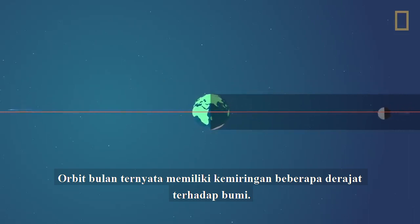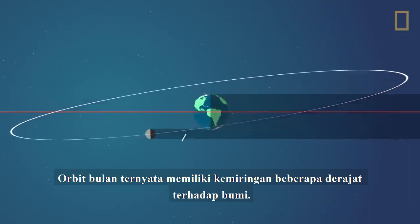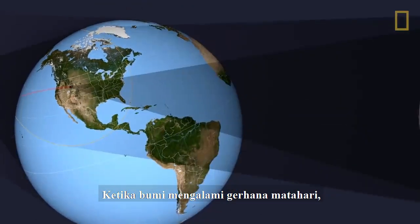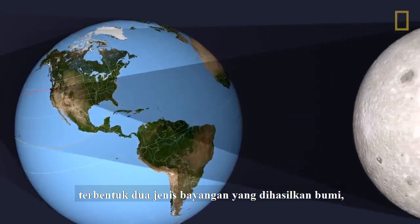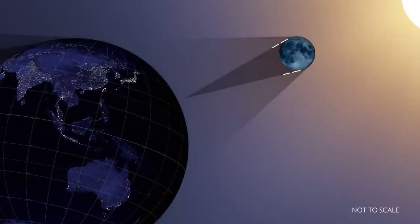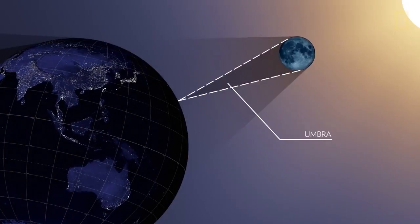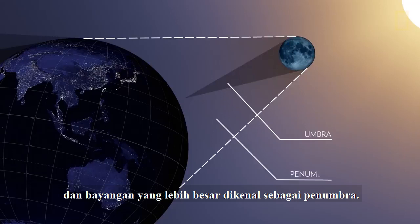The Moon's orbit is usually tilted a few degrees north or south in relation to the Earth. When the Moon does eclipse the Sun, it casts two types of shadows on Earth: a smaller, darker shadow known as the umbra, and a larger shadow known as the penumbra.